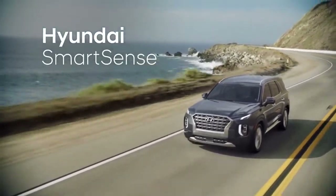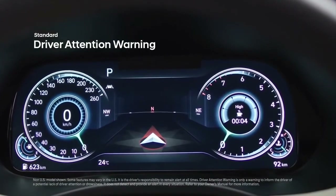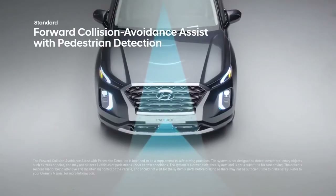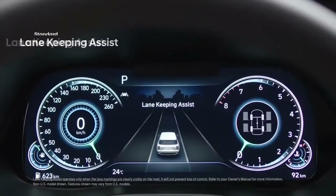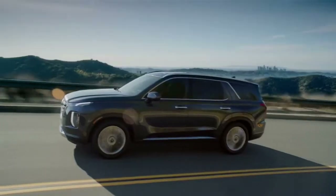At Hyundai, your safety is our priority, and the Palisade offers all of the latest Hyundai Smart Sense safety innovations. Driver Attention Warning monitors driving patterns and will suggest a break if driver fatigue is sensed. Forward Collision Avoidance Assist with pedestrian detection will apply emergency braking in the event that a frontal collision is imminent.